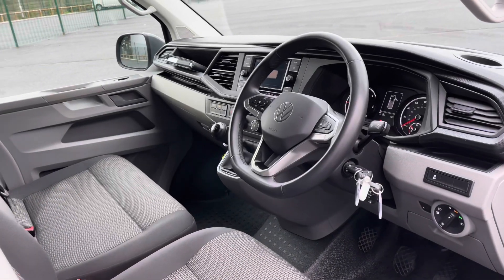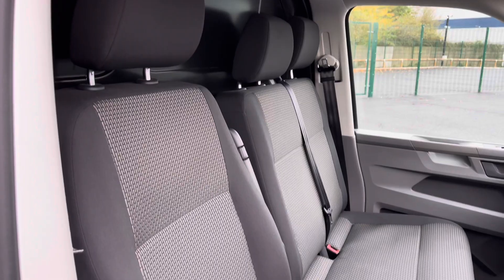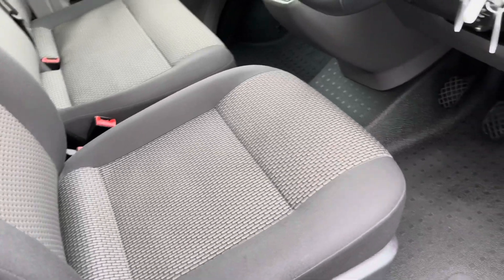If we come back round to the driver's side, as you can see, the interior is in great condition. You do get three very comfortable cloth seats, which are in great condition with no rips or tears in the fabric.